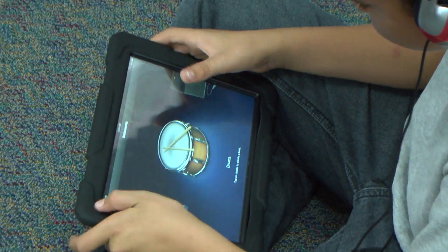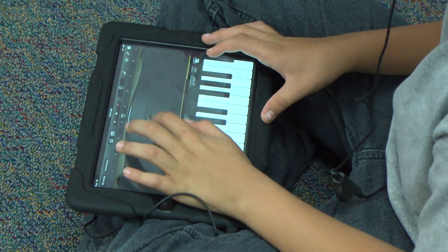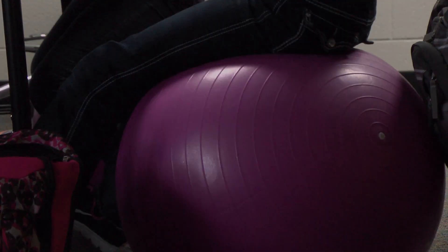This class is made up of all fourth grade boys and is locally referred to as the man cave. Active seating is also a new option provided for students to release their energy and focus better in class.